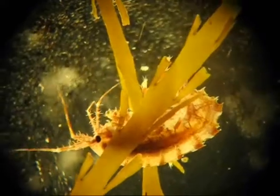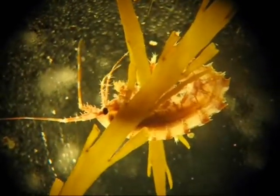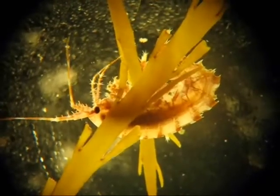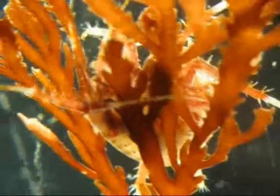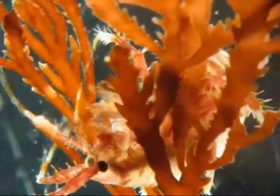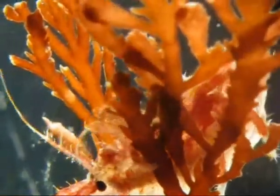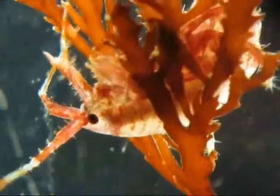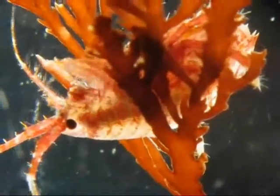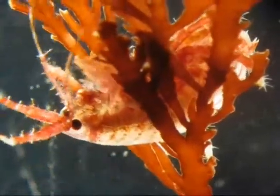I've been spending a lot of time with an amphipod called Paradexamine physicauda. Paradexamine has lots of spikes and spines all over its body, and it uses those spines to help wedge itself in amongst the branches of brown algae, and here again, as you see, red algae. All those fine setae, or hairs, on its body help keep them trapped, or wrapped, in the branches of algae.